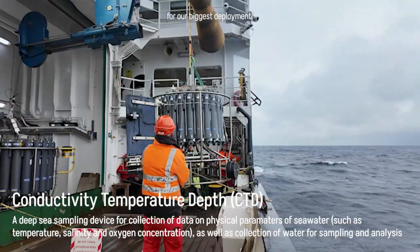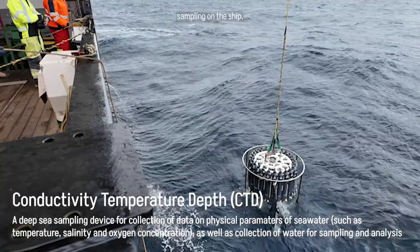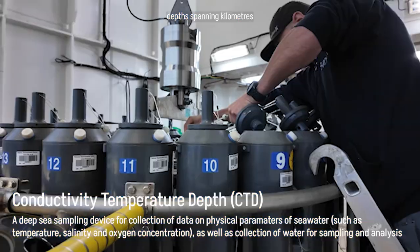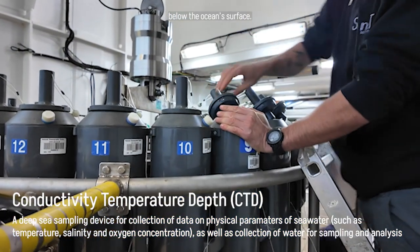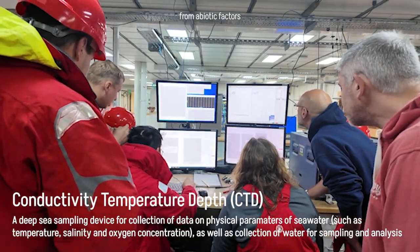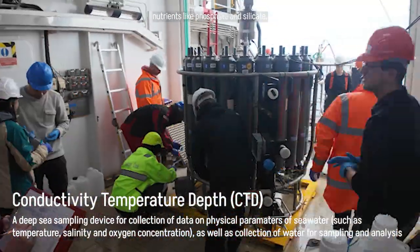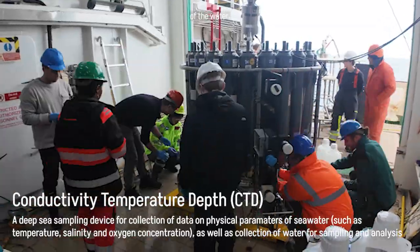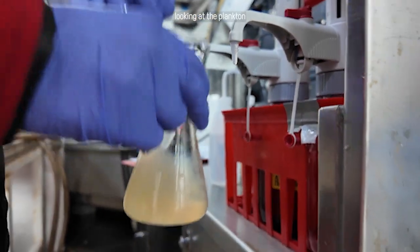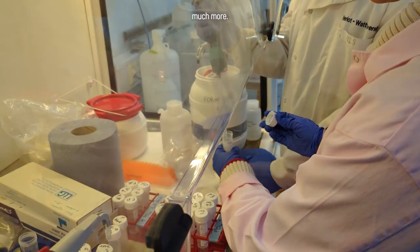The new day means it's time for our biggest deployment: the CTD device. The CTD is the backbone of water sampling on the ship, bringing back 24 Niskin bottles full of water from 12 depths spanning kilometres below the ocean's surface. Almost every scientist on board will sample from our CTDs, analysing everything from abiotic factors, particulate organic and inorganic carbon, nutrients like phosphate and silicate, dissolved oxygen concentration, chlorophyll and fluorescence, samples for liquid chromatography, plankton communities by FlowCam, sequencing metagenomes and transcriptomes, and much more.